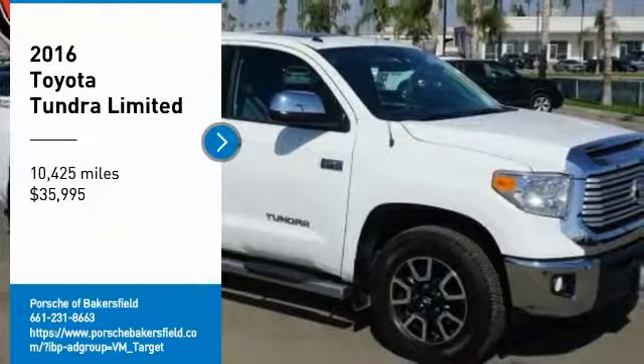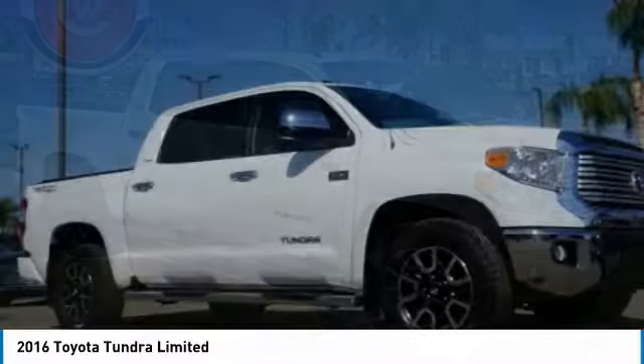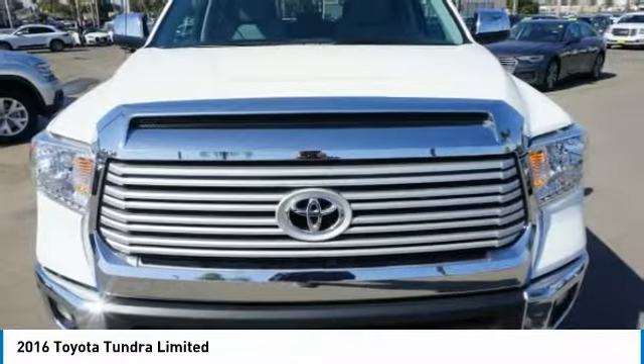Come test drive the 2016 Tundra. Tundra has a number of unique features useful for those using it as a work truck, including extra large door handles, a deck rail system, and an integrated tow hitch.